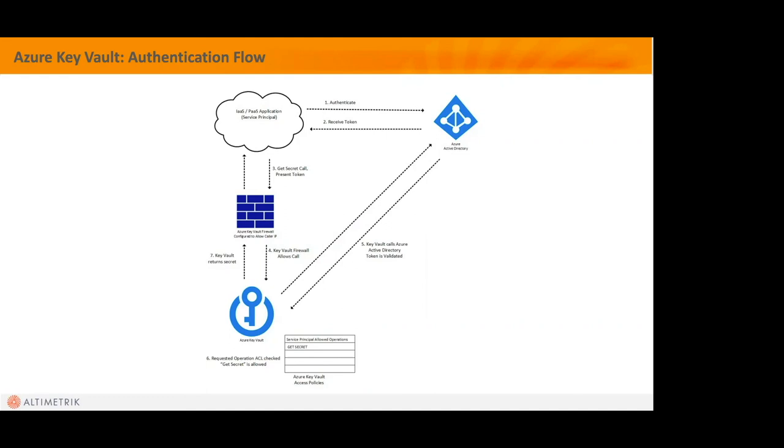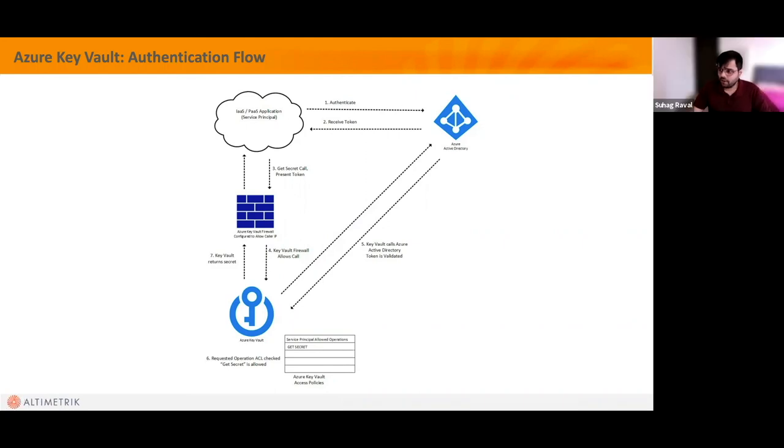Any other questions? We're getting into the lunch hour so we appreciate everyone joining. To conclude: this is not the only option available, but whether you have a small or large team, you always need some sort of secret management software or library. Key Vault is one option, HashiCorp Vault is another. Feel free to ask any remaining questions.